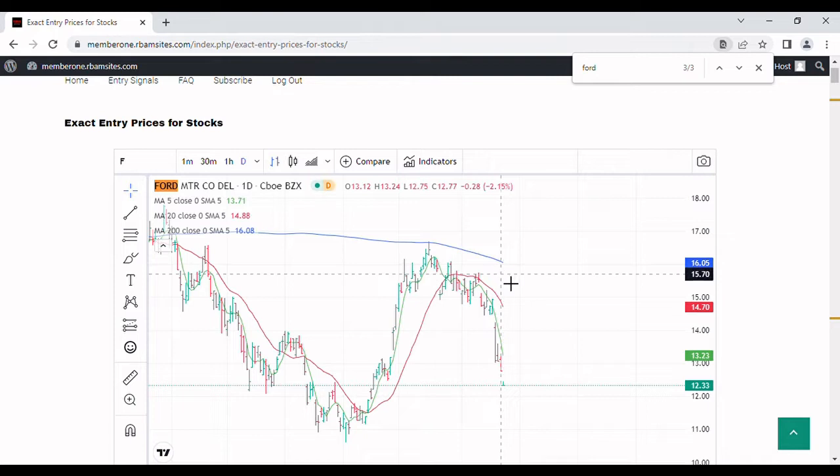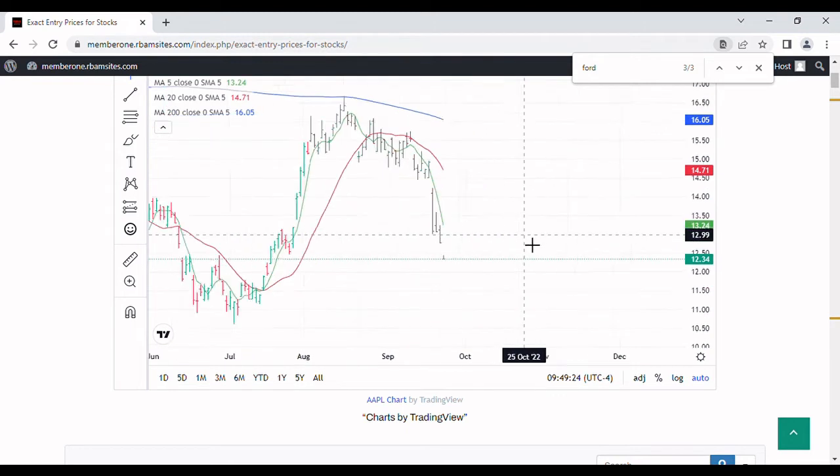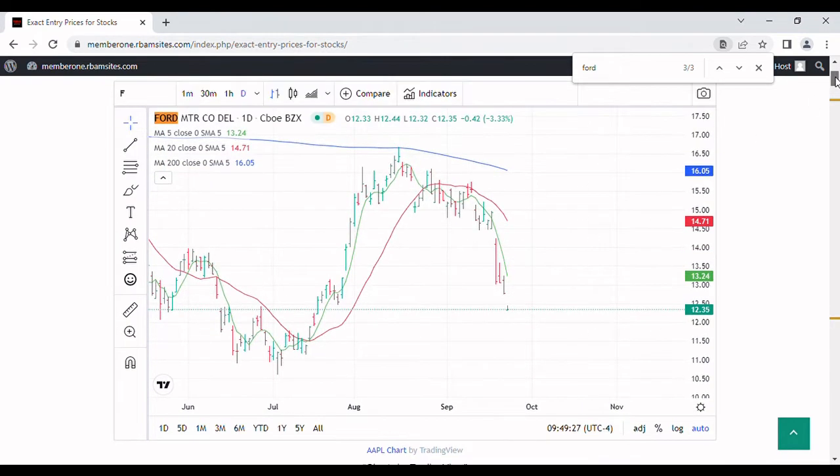Volume is at 12 million shares and it's not yet 10 o'clock — normal daily volume is 64 million shares, so it's trading like crazy today. Ford came up here and it's in a bear market below the 200-day moving average, having bounced off the 200-day back on August 16th. Ford is essentially in a free fall because there's no support — it's passed a 50% retracement point and is below the 200, the 20, and the 5-day moving averages.